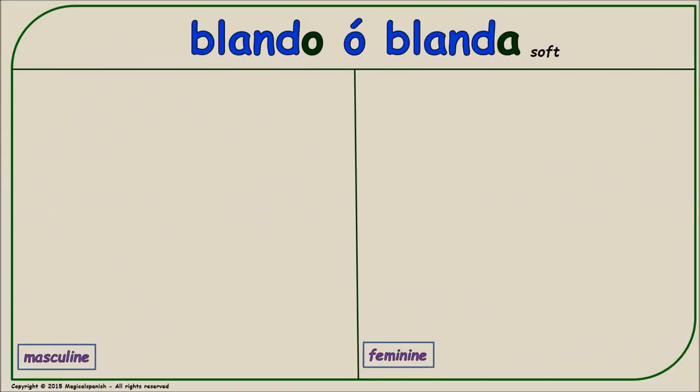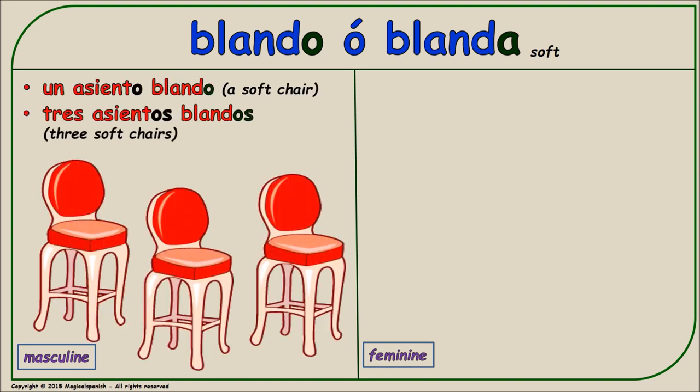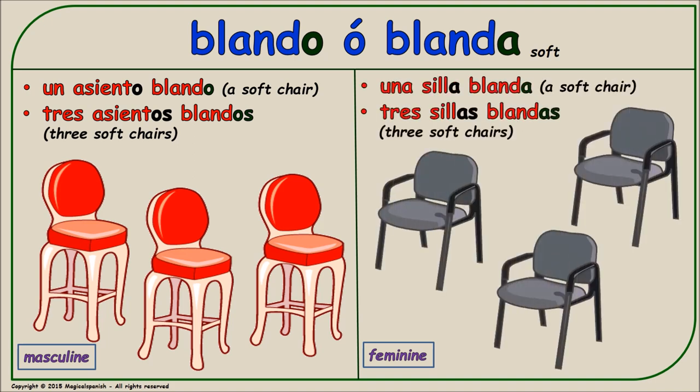'Blando' or 'blanda' (soft). Masculine singular: 'un asiento blando.' Masculine plural: 'tres asientos blandos.' Feminine singular: 'una silla blanda.' Feminine plural: 'tres sillas blandas.'